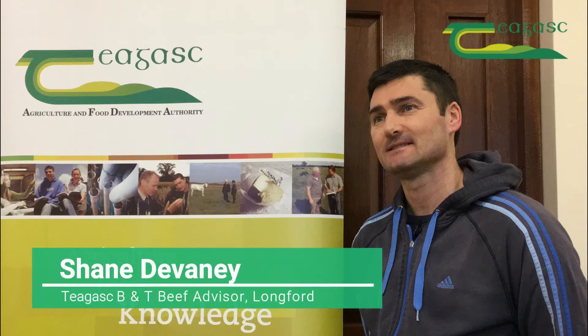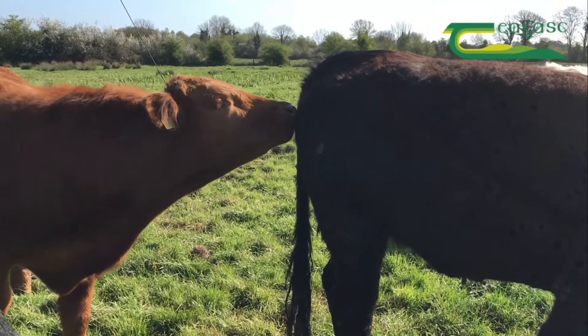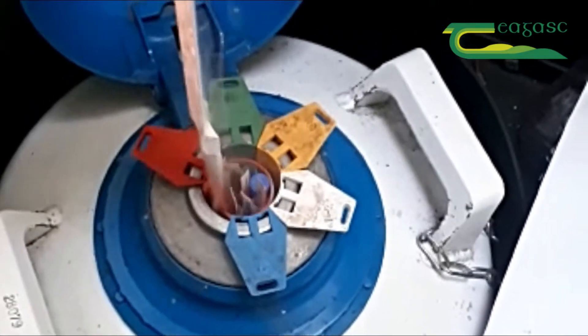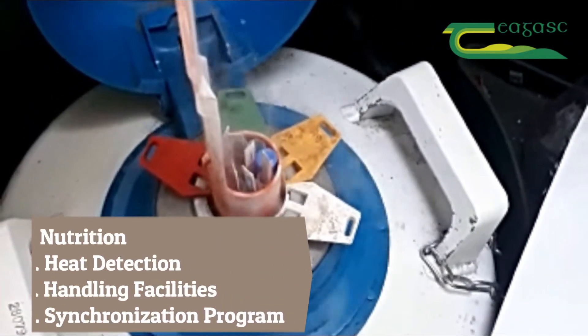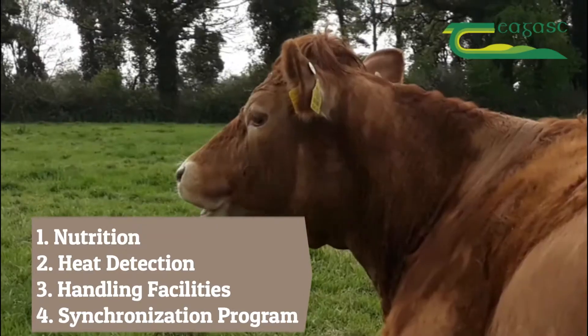Hi, I'm Shane Devaney. I'm a B&T advisor in the Teagasc office in Longford. Today I'm going to talk about four ways to successfully use AI in the suckler herd: good cow nutrition, heat detection, handling facilities, and synchronization programs.